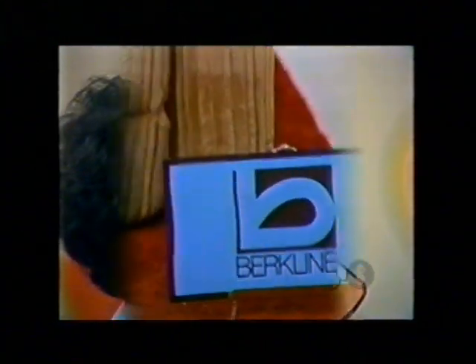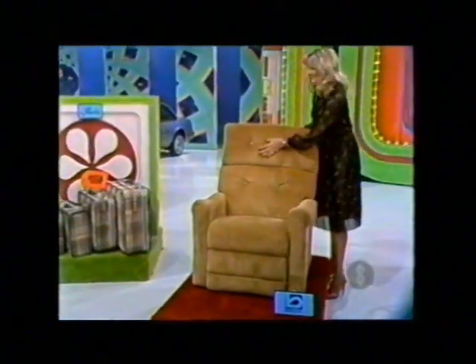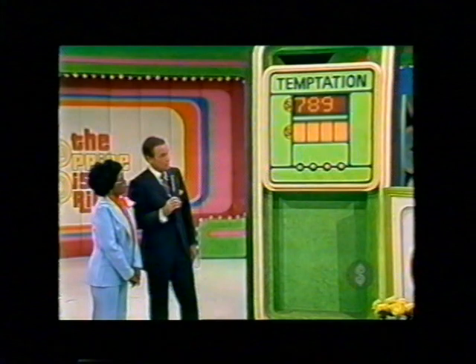A beautiful chair. It's Berkline's Wall-A-Way recliner, an original concept designed with comfort and stylish decor in mind. The back remains just inches from the wall, whether upright or fully reclined — Wall-A-Way by Berkline. And the price is $551, meaning that a five or a one is the last number. Five, it is.